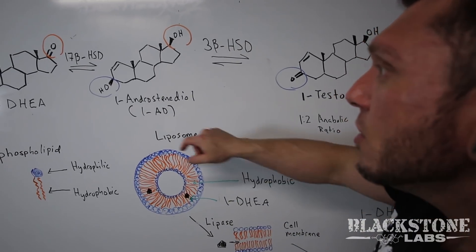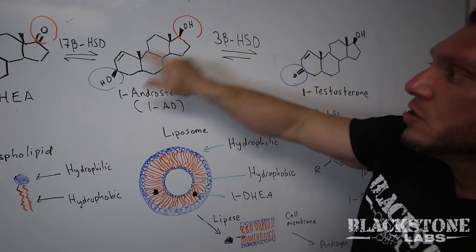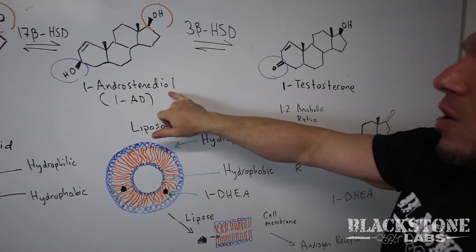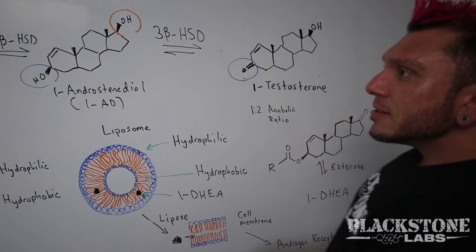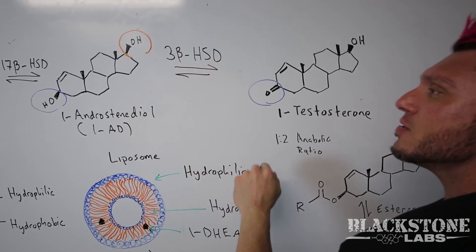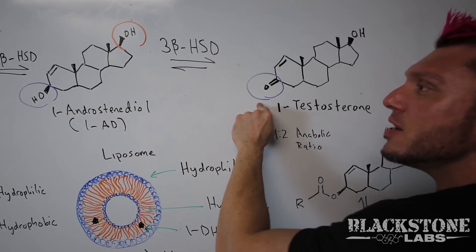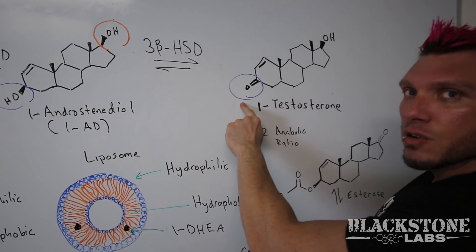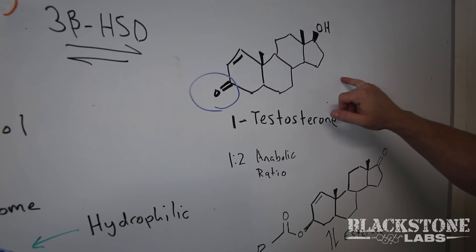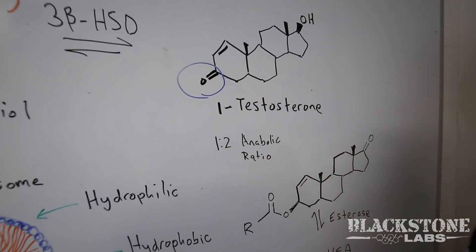We now have a one-step conversion to 1-androstenediol. It's called a diol because it has two hydroxyl groups, which are known as alcohols. The second step requires the enzyme 3-beta hydroxysteroid dehydrogenase, which then turns this hydroxyl group into the necessary ketone group on carbon three for androgen binding.